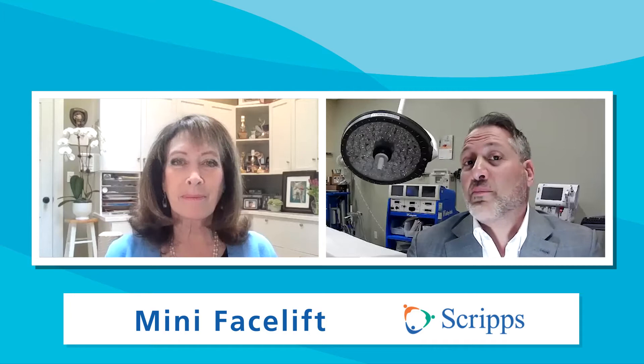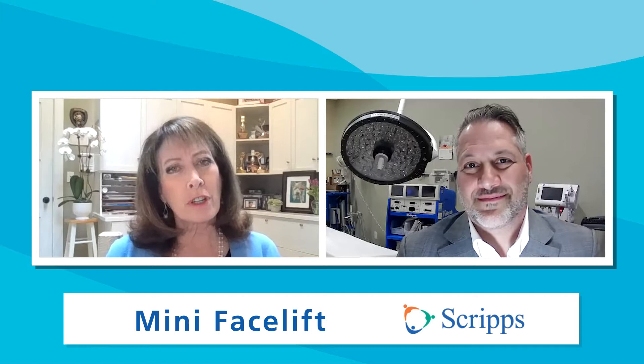So what is a mini facelift? A mini facelift is a procedure designed to be performed with minimal downtime. It's done in an office setting or under sedative anesthesia if you choose, and it's truly designed to affect the area in and around the middle of the face. It does not perform a lot of lift to the neck area, so it's a perfect operation for someone who has a little bit of jowling in and around the cheek or a little bit of cheek descent.